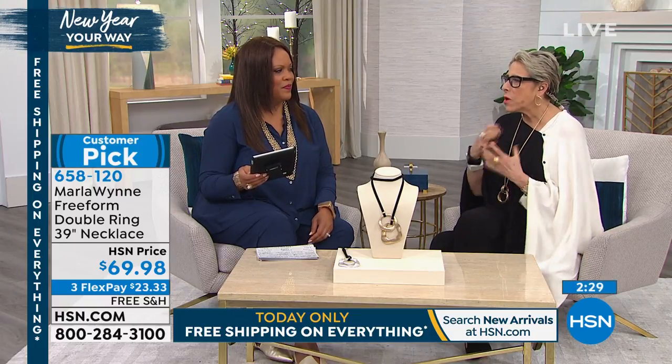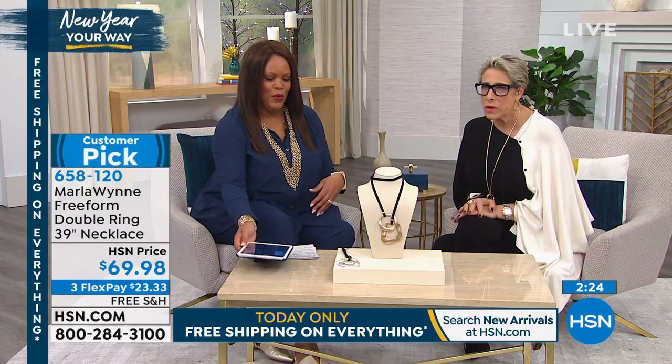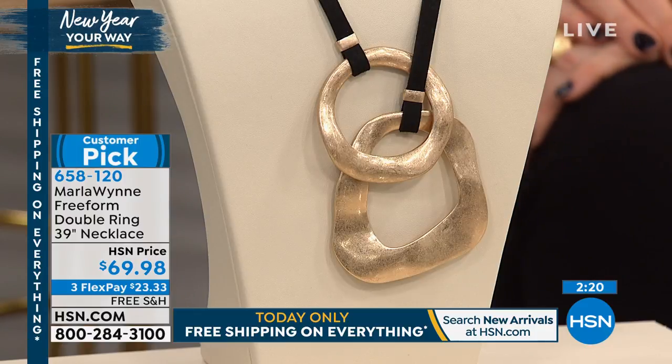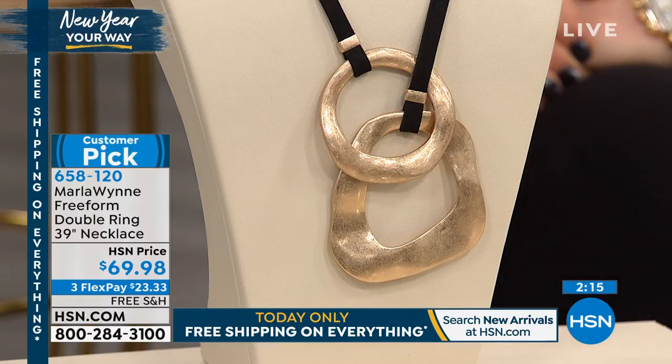Just putting on this piece, it pulls the whole thing together. It makes it interesting, it makes it fun. And let's face it, it's clothes — it's supposed to be fun. This is fun jewelry to me. It's absolutely fun, and you can double it up if you want.